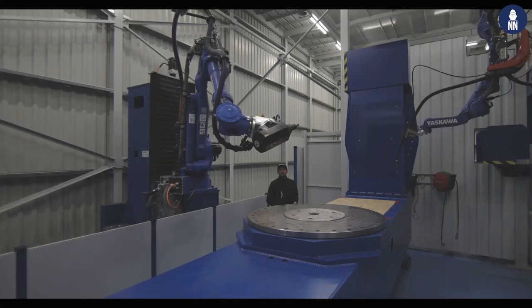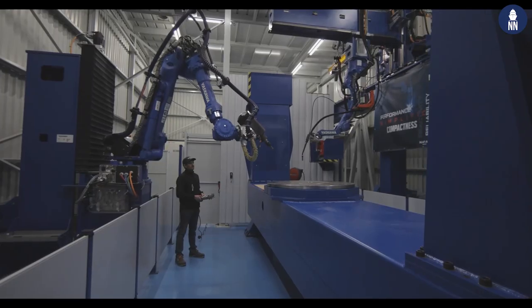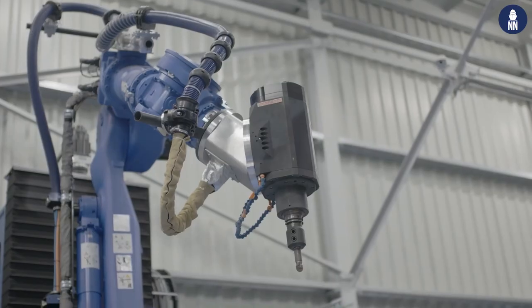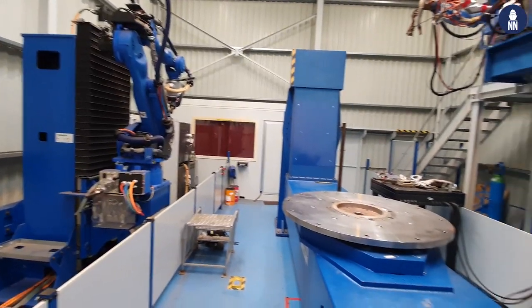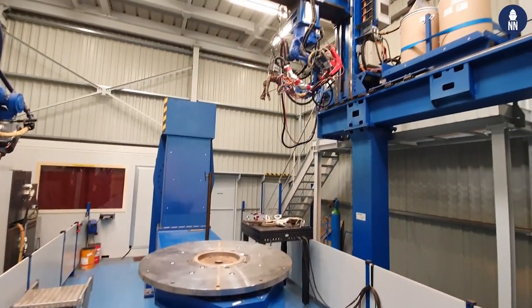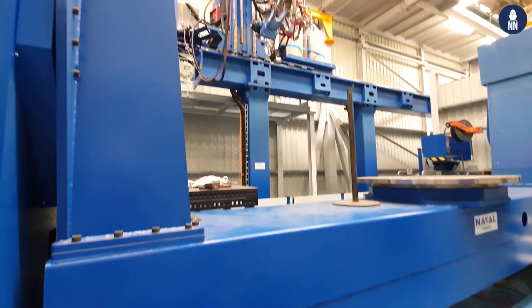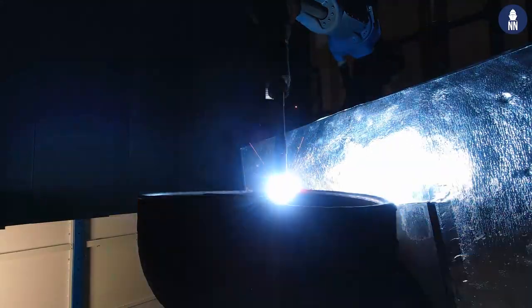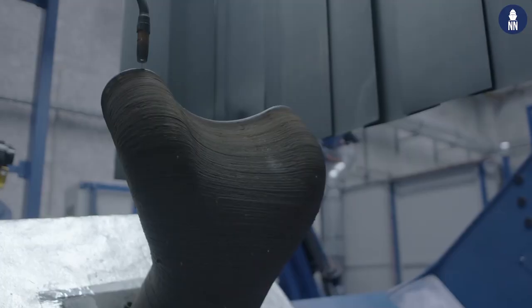We started with research and development in this process in 2016 and we found that there are a lot of possibilities with additive manufacturing. That's why we decided to invest in production facilities, in production cells for additive manufacturing. This one is probably one of the biggest in Europe — it is 20 meters by 8 meters and it can produce parts up to 6 tons and 4 meters in diameter, for example propellers.